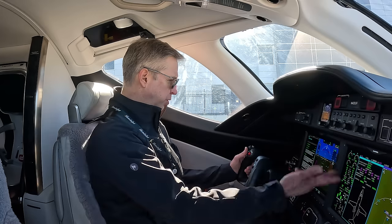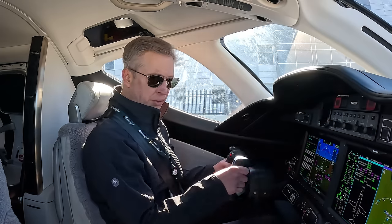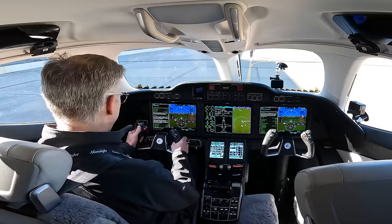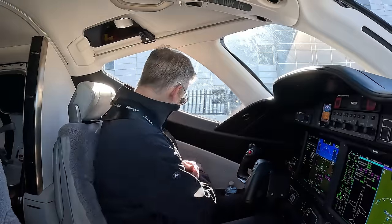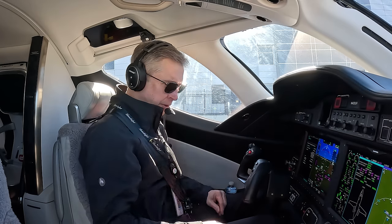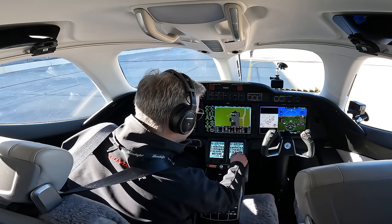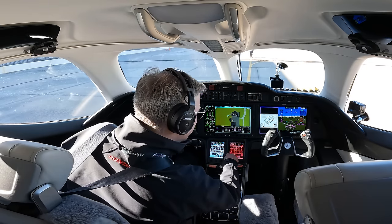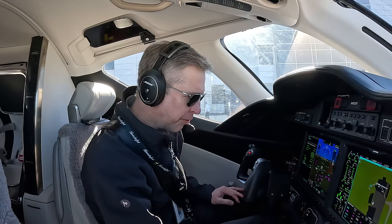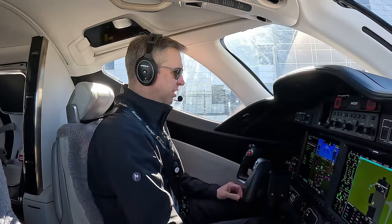Engine instruments are checked green. Engine anti-ice is not required. External power is disconnected. Flight controls — three and correct. Full left rudder, full right rudder is good. Starting engine checklist is completed. We're going to go to ground. Most likely a left turn on Mike and then a left turn on Alpha for runway 32, since the wind is so strong from the northwest today. Parking brake released, before-taxi checklist is completed. Clear left, center, and right.